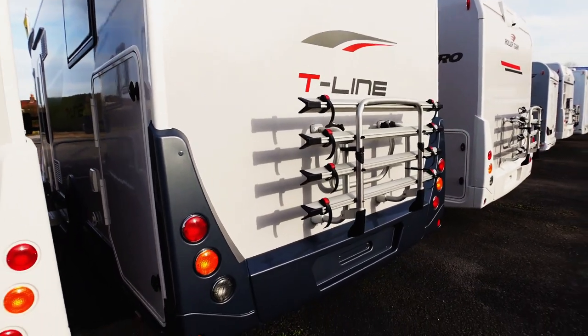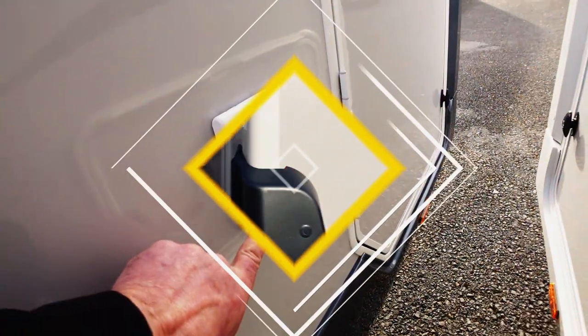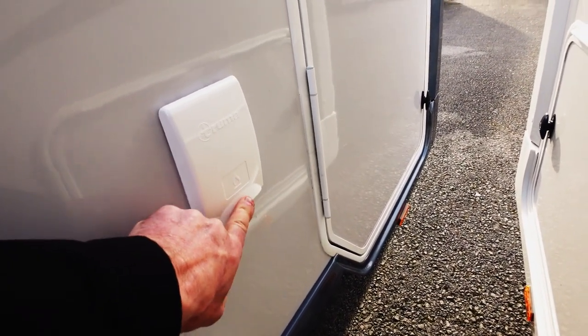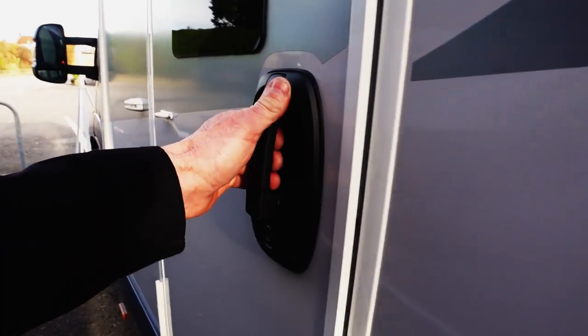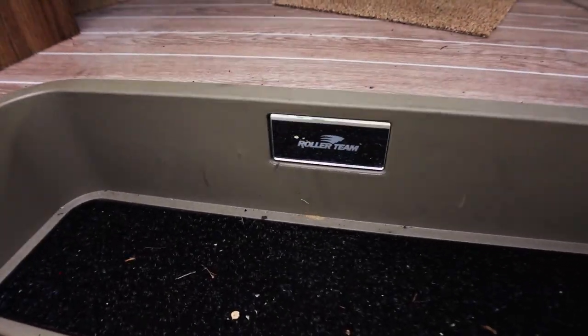We started out in the motorhome world with a Roller Team, as you probably know if you've watched our channel. It's also got a gas barbecue point on the outside if you want to grill all day. Let's get in this Roller Team and have a quick look around.